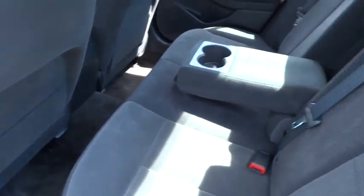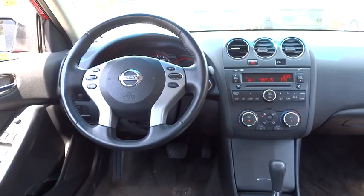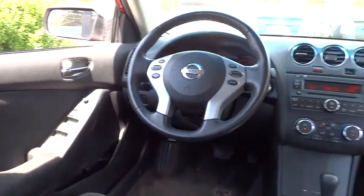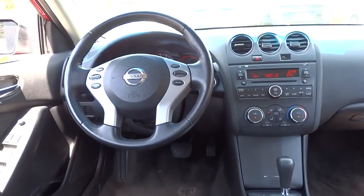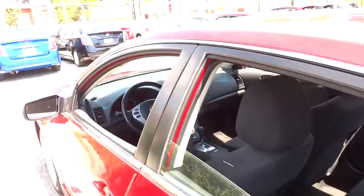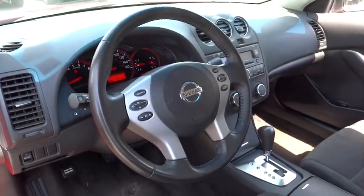This vehicle has less than 70,000 miles. Here are some of this vehicle's great options: front wheel drive, air conditioning, cruise control, passenger airbag, remote power door locks, trip computer, power windows, speed proportional power steering, tachometer, power mirrors, heads up display, privacy glass.